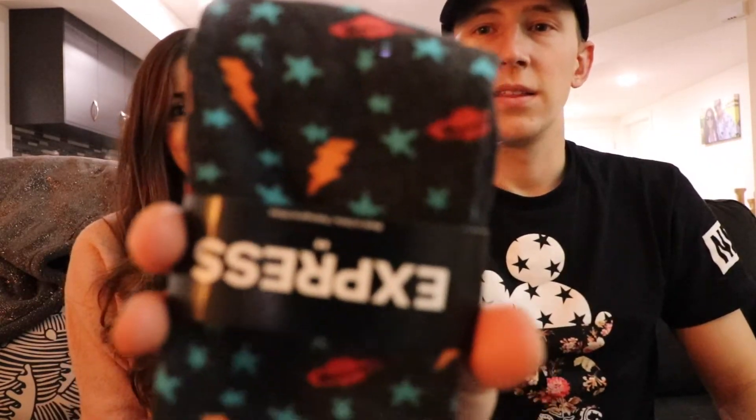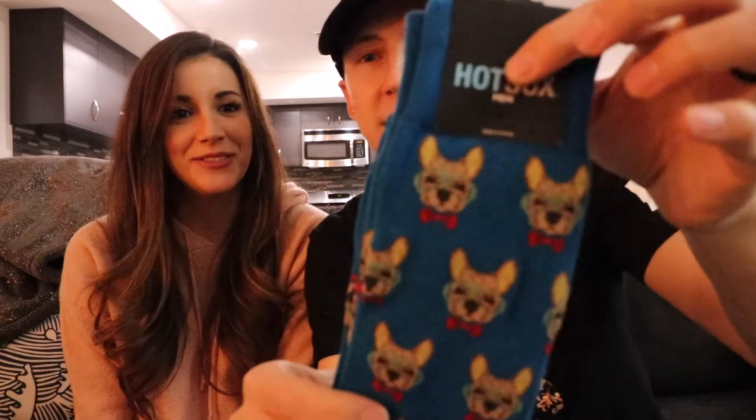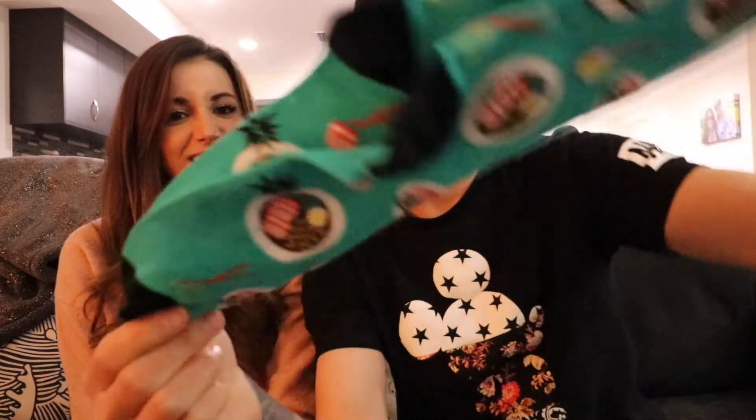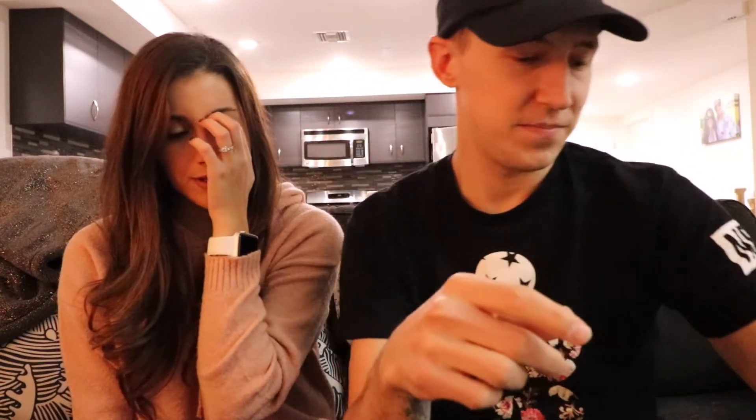Some socks have T-rexes on them, some have dogs, and some have breakfast on them. And more boxers with ornaments. Yeah he got a lot of socks — a lot of Nike socks and Puma socks.